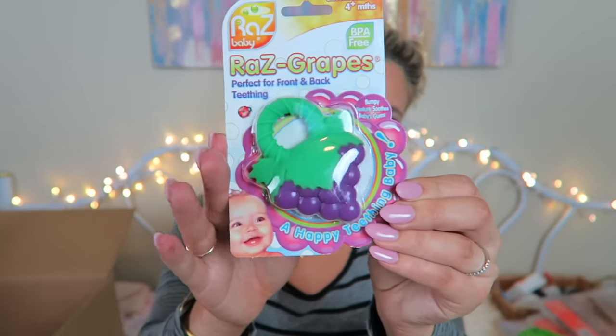This wasn't on my registry but I thought it was really cute — it's a Razz grapes teether, and you can put it in the freezer for extra soothing comfort. It's a little grape shape and it was only about three bucks, so I just threw it in my cart. I also have another teether coming — it's a clear ring with little animals in each circle and liquid inside that you can freeze too.